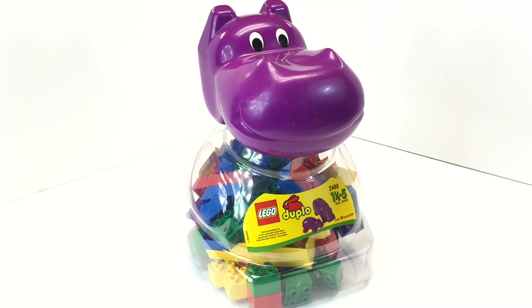Hey it's BrickZar and I'm gonna party like it's $19.99. This is a set from $19.99 — it's time for what I've been calling Freaky Friday. I'd like to look at weird and unusual LEGO sets.